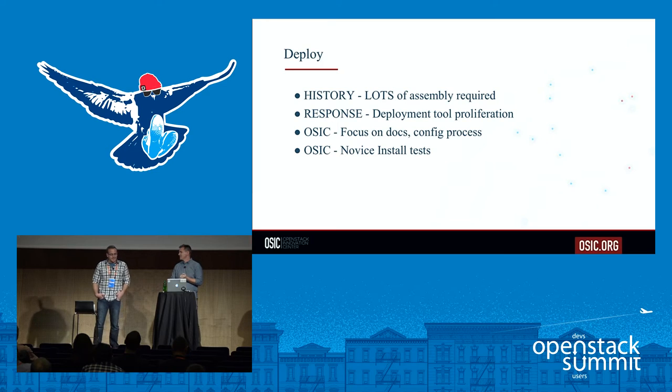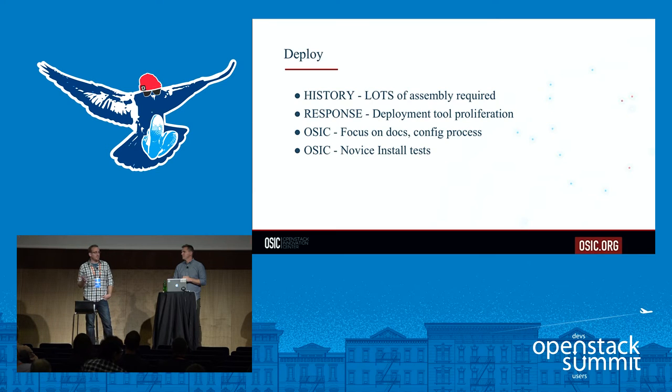In OSIC, we really like the Lego analogy — you've got to have a guide to build the right thing. So we continue to focus on the install guide, with several things we're doing to help operators choose the right tool for their deployment. We also did a lot of work centralizing the configuration process within the community — making it really easy to see whether an option is advanced or standard, so if it's your first deployment, you stay away from the advanced options.